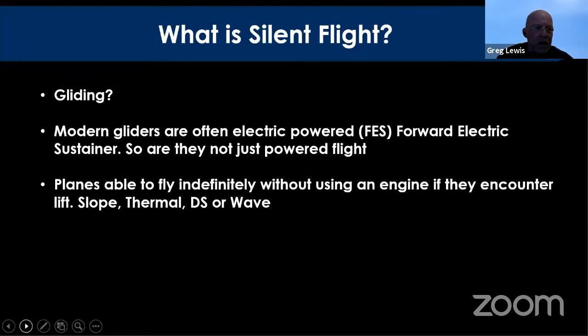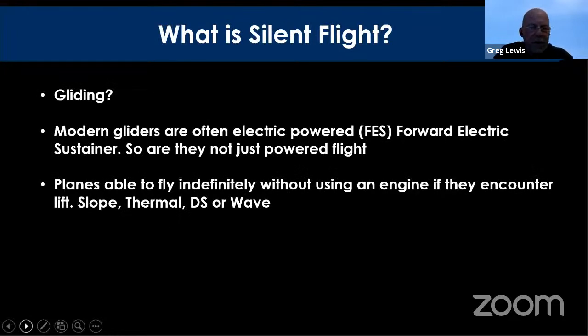Are we talking about gliding? Most modern model gliders and full-size gliders are often electric powered — they call them a FES, a forward electric sustainer. People say to me, well they're just powered aeroplanes really, aren't they? And I say: once you turn the motor off, what you're actually looking to do is sustain your flight indefinitely or for long periods by encountering some form of lift — slope lift, thermal lift, dynamic soaring lift, or even wave lift.